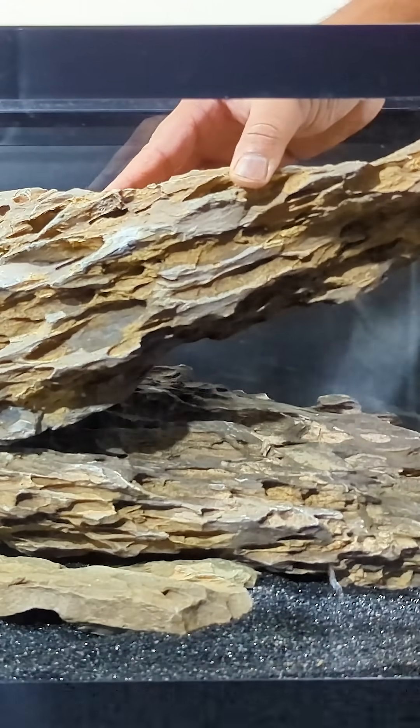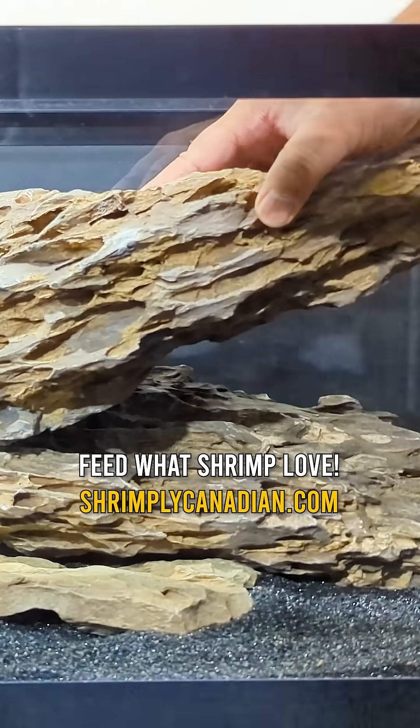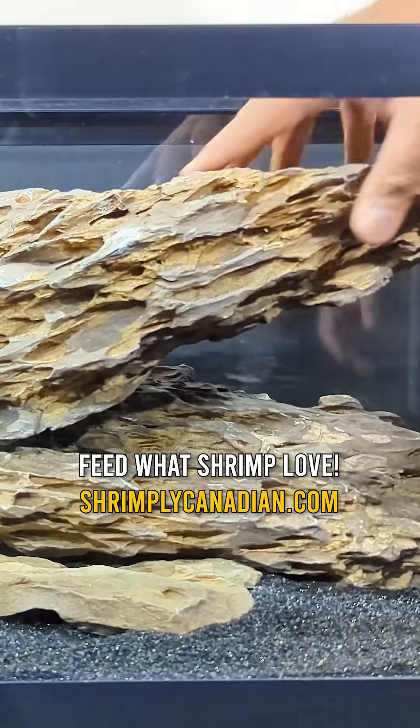Before adding water, always make sure your stones are secure. A single shift later on could crush a shrimp or damage your glass. Stability first, then beauty.